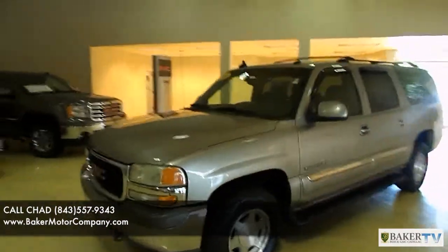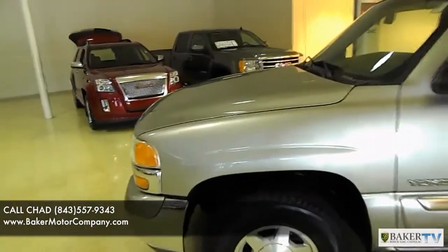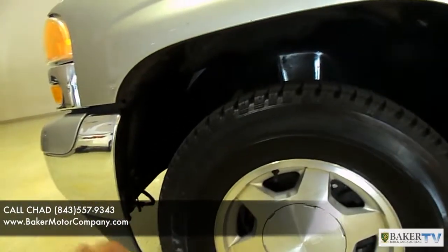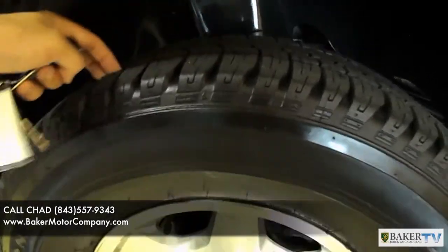This vehicle has a V8 engine with the Vortec. Let's take a look at the tires for just a moment. It has Firestone Destination LE tires, and these tires have plenty of tread left on them, as you can see right there.